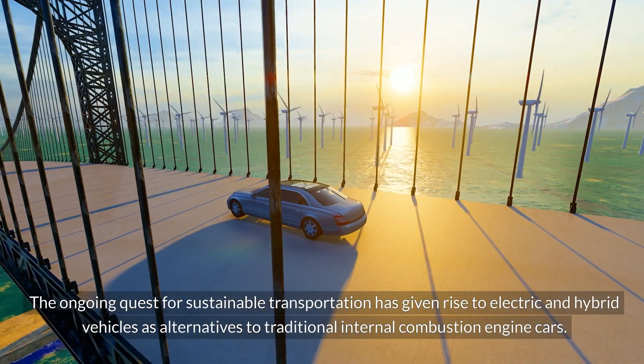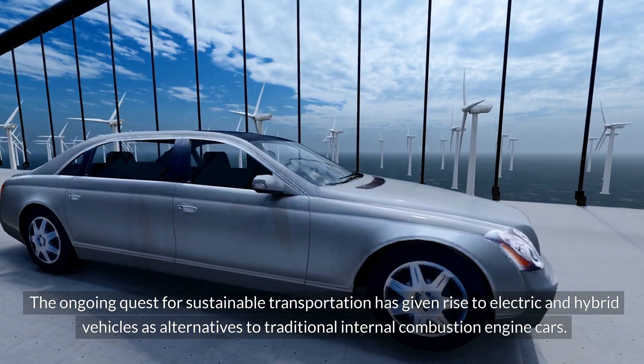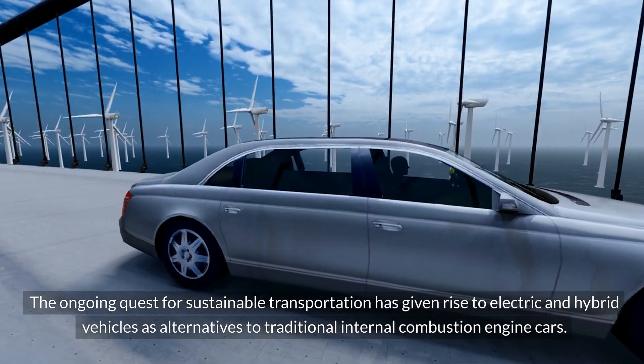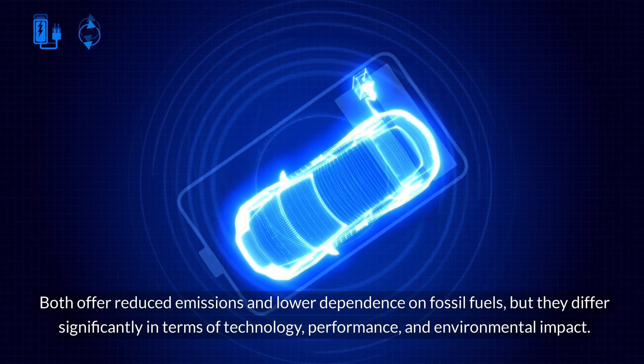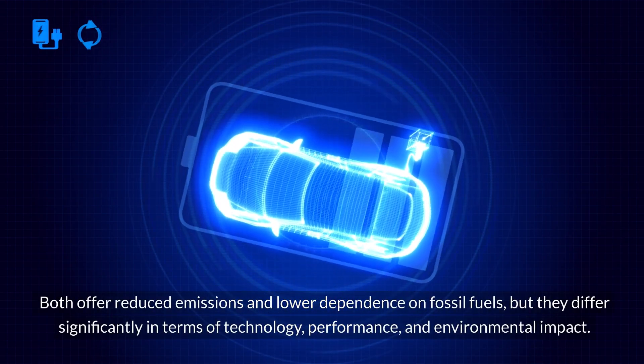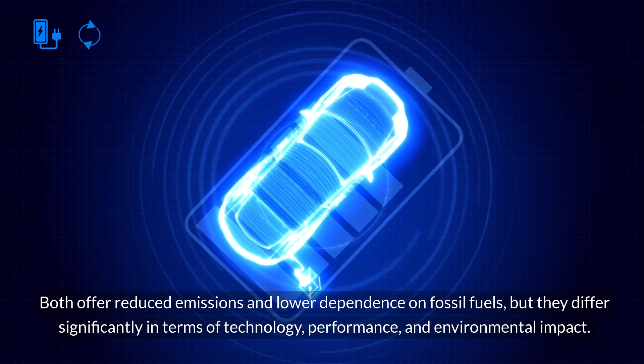The ongoing quest for sustainable transportation has given rise to electric and hybrid vehicles as alternatives to traditional internal combustion engine cars. Both offer reduced emissions and lower dependence on fossil fuels, but they differ significantly in terms of technology, performance, and environmental impact.